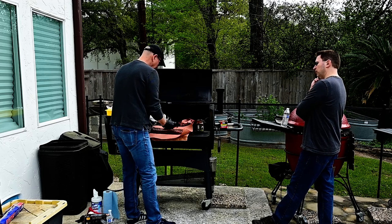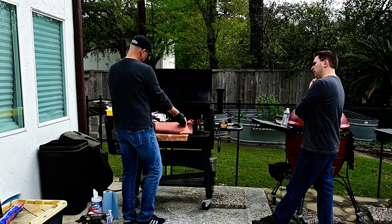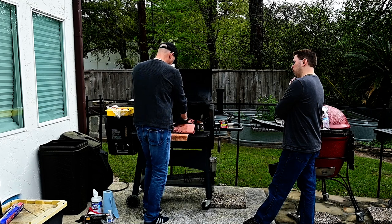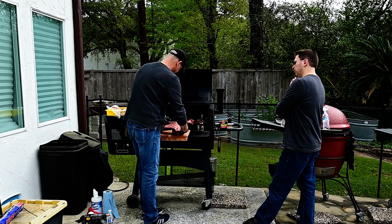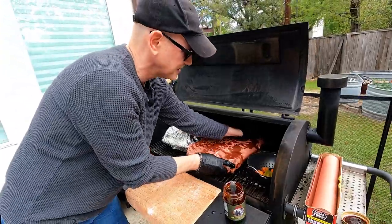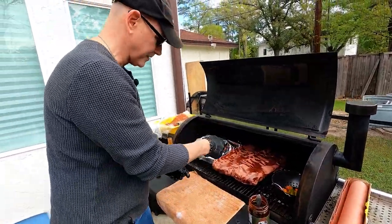The aluminum foil tends to hold more moisture, and this pork shoulder has longer to go, so it'll accelerate the process with the foil. The butcher's paper lets things breathe. The ribs are more delicate than the pork shoulder. I don't want to steam these — I don't want all that goodness leaking out into the foil on the ribs.